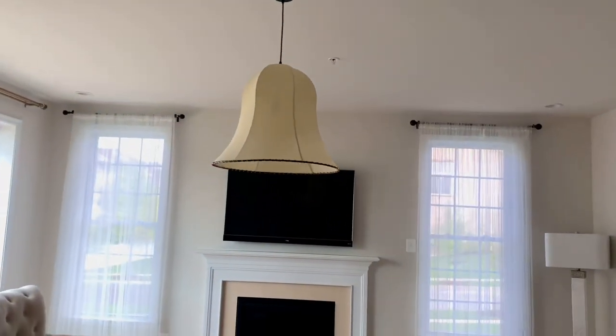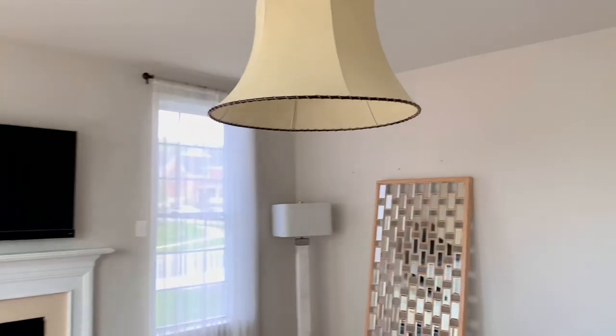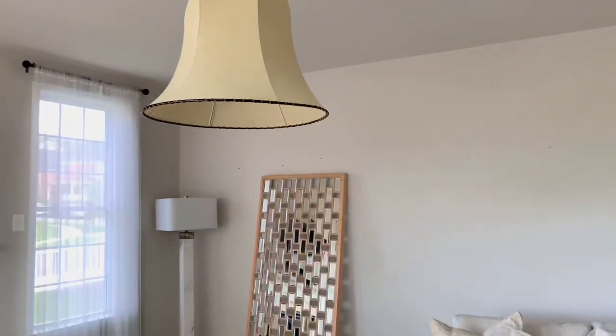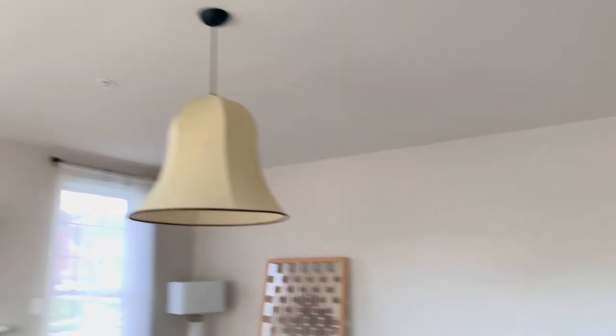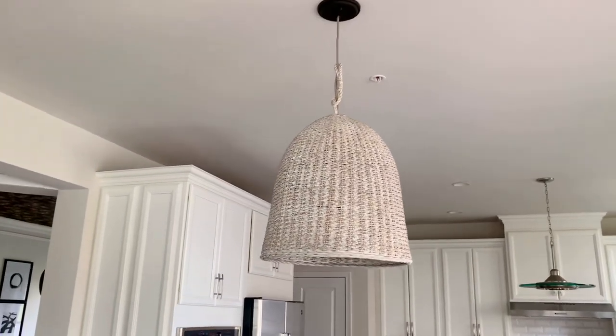This is the light fixture we went with — we wanted something simple with just a little bit of flair. What I love about it is the cloth finish and the rope trimming around the bottom. Because we're going to do something really fun on the wall, I wanted everything around the space to be really simple. I'm going to use this mirror somewhere else, and Alex is coming Wednesday to start working on this wall.